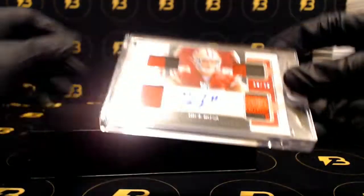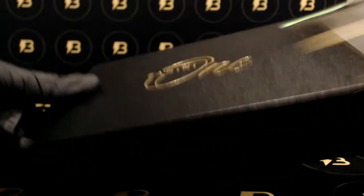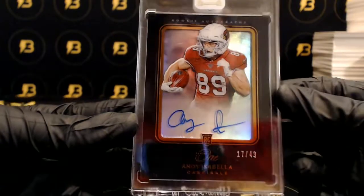Very nice — Nick Bosa out of 75 for the 49ers, quad patch auto. And to finish this off, Andy Isabella out of 49 going out to the Cardinals.